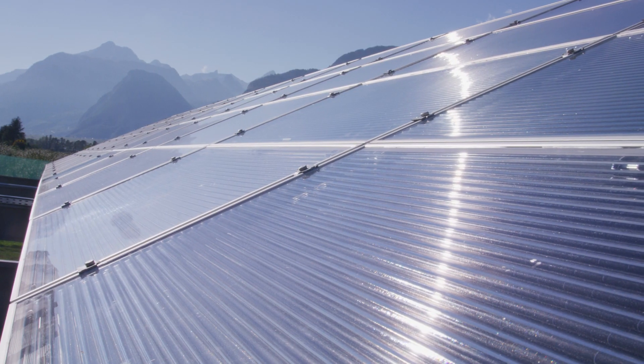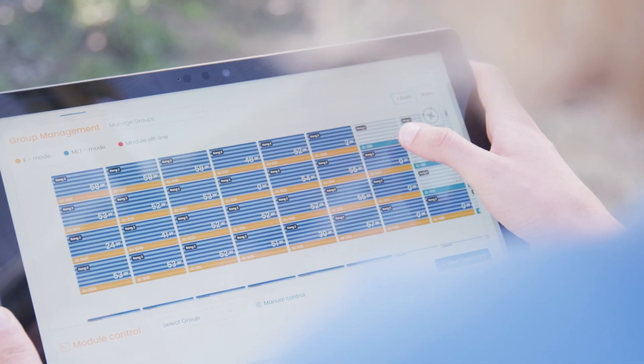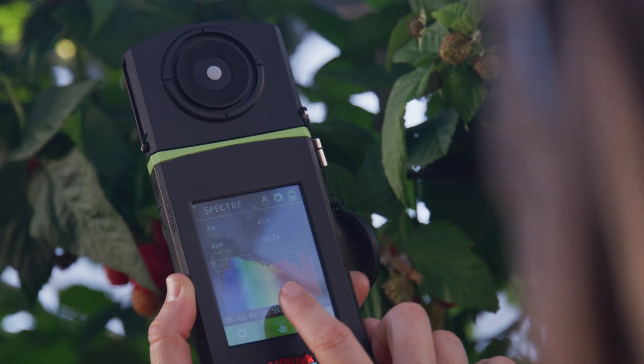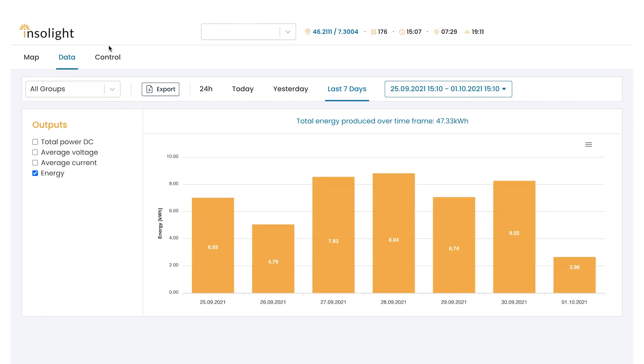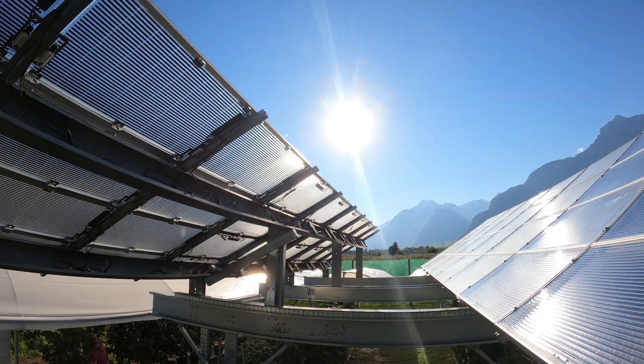The module is also designed for seamless integration in glass houses. The control software is an important part of Insulagrin. Our tracking algorithm integrates agronomic targets while maximizing electricity production. Data on electricity and light is continuously recorded on our web interface, enabling live monitoring of the installation.